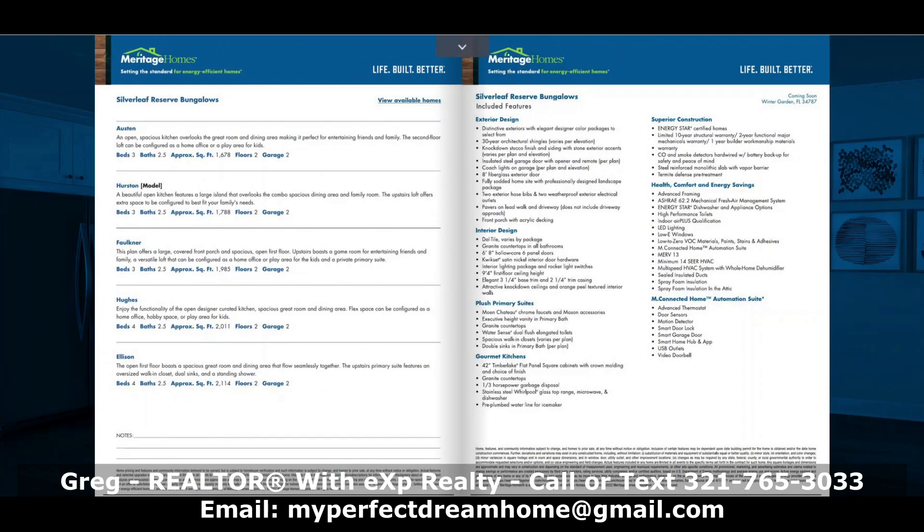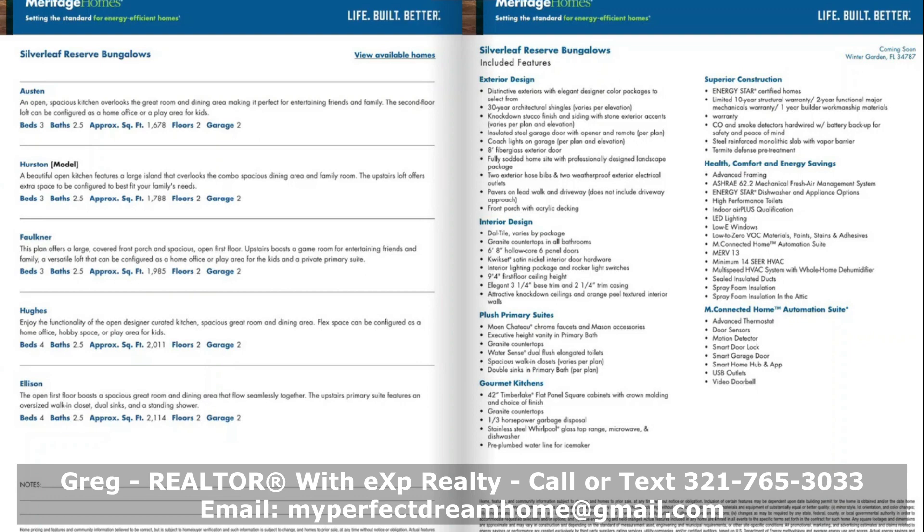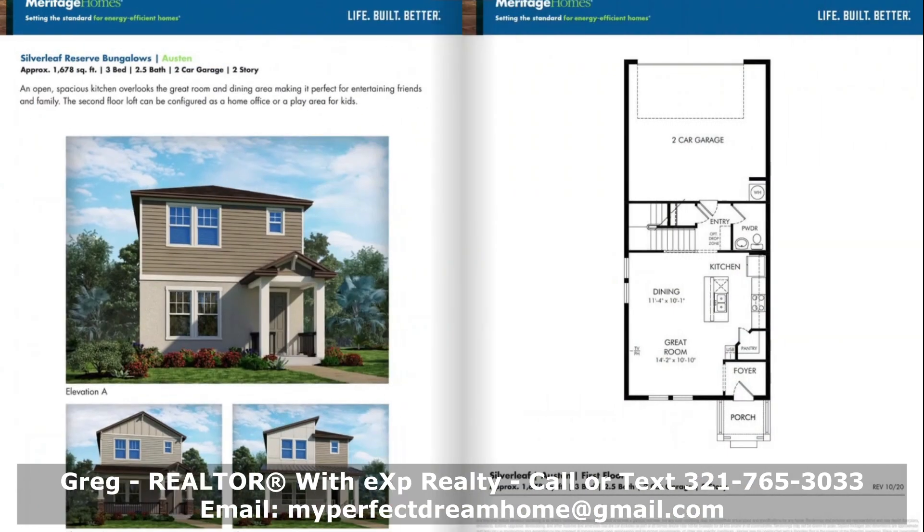There are the different models you can see here — you'll have to hit pause to look at it in more detail, or I can send you all this info. I have everything: the units that are available, the prices. They're also doing their own financing, which is amazing — their rates are lower than anything you're going to be able to get from the bank. I would certainly recommend this to anybody who's looking to buy a new home in a great area.